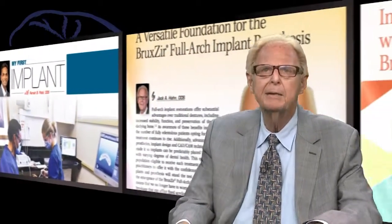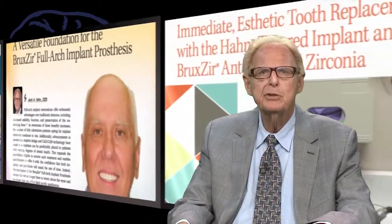In a continuation of that effort, this issue features a wide range of products and techniques that can improve your patients' lives and help your practice thrive.